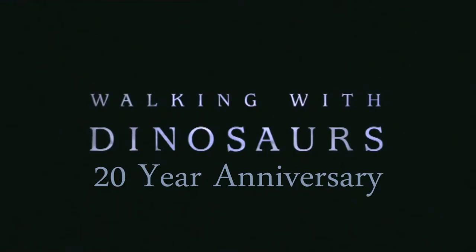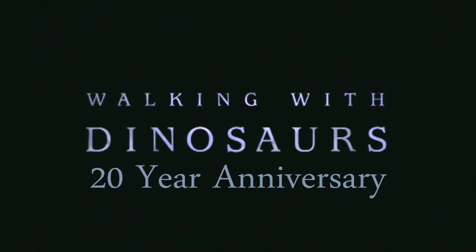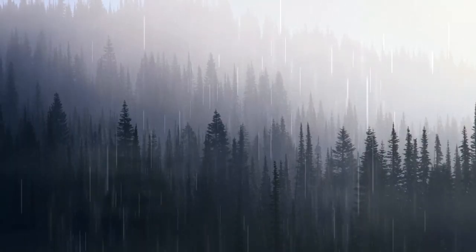I also reviewed a figure based on an animal that appeared in this episode, so if you'd like to check that out, please do wait for the end card for a link to that video. Thank you so much for watching, bye bye!